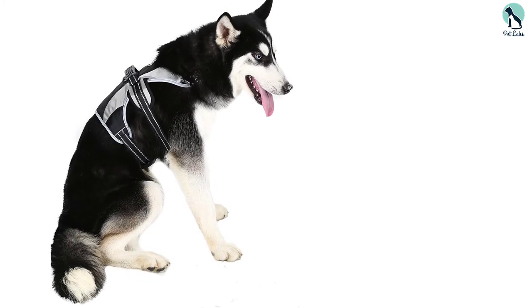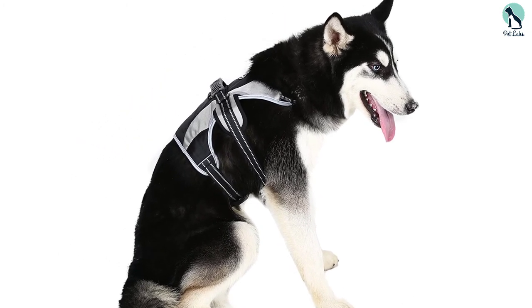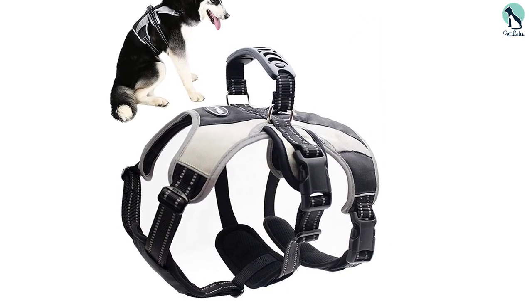Combine comfort, stability, and security in this choice which was made for adventurous pooches. The design focuses on keeping pups happy with padded loops and lightweight fabric, while also ensuring their safety.